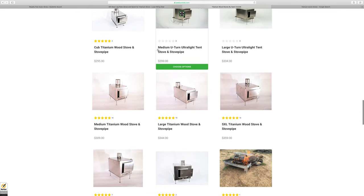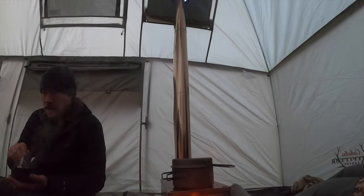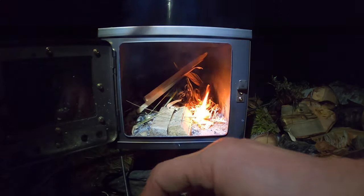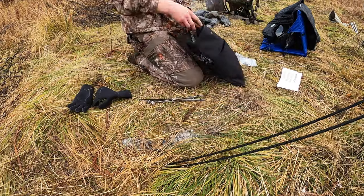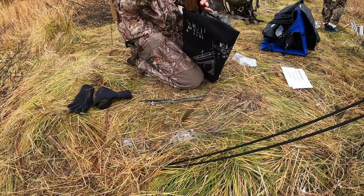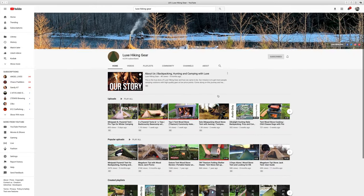Titanium stoves are not cheap — I'm into this stove for just under $500 including the snow and sand plate. I really think this stove is next level; I don't think there's a better titanium collapsible hiking stove on the market right now. If you know of one, let me know in the comments. All in all, you get what you pay for. If you're in the market for a lightweight, compact, rugged titanium backpacking stove, check out Luxe Hiking Gear — links are in the description below. Thanks for stopping by, and make sure you get out and go hunt.